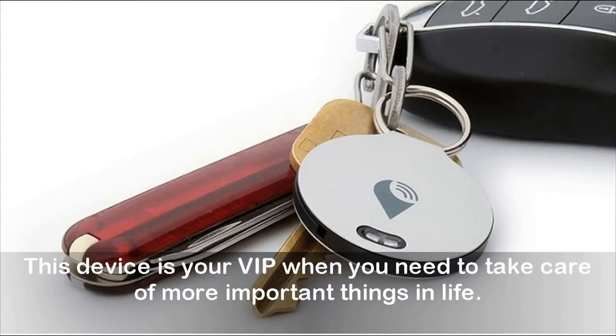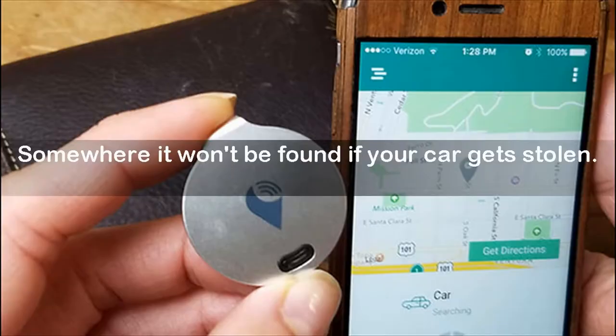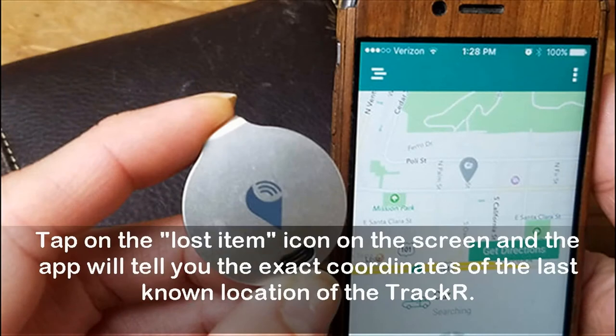Remember the car scenario? If you have the Trackr, you can hide it under your car's floor mat, in the trunk, or in the glove compartment — somewhere it won't be found if your car gets stolen. If you forget where you parked, open the Trackr app, tap on the lost item icon, and the app will tell you the exact coordinates of the last known location of the Trackr.